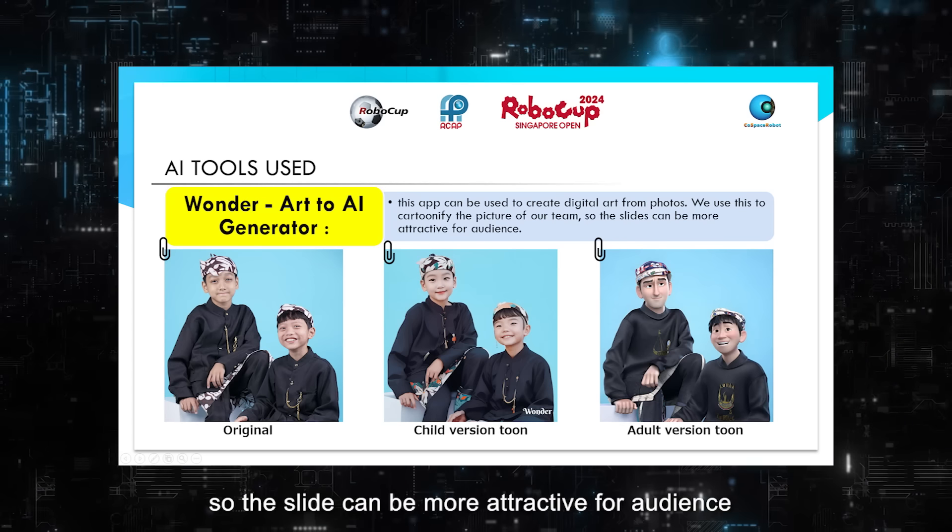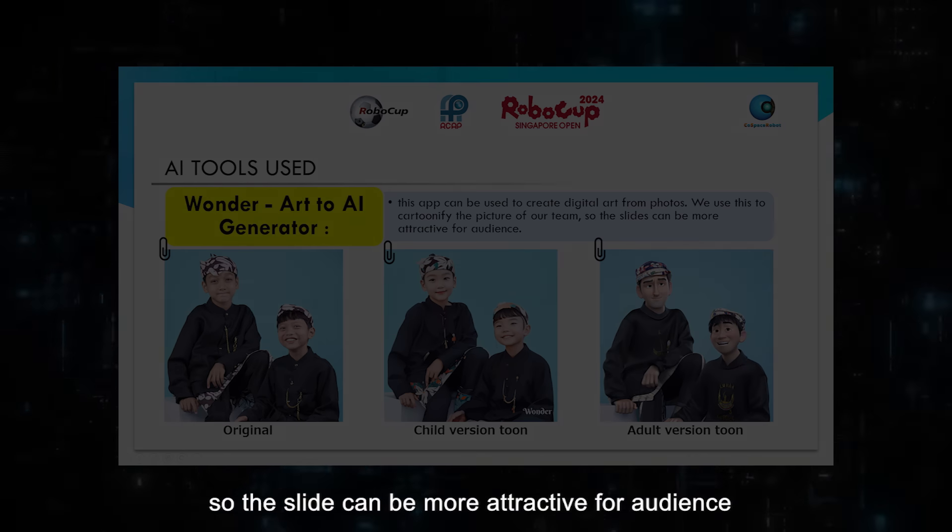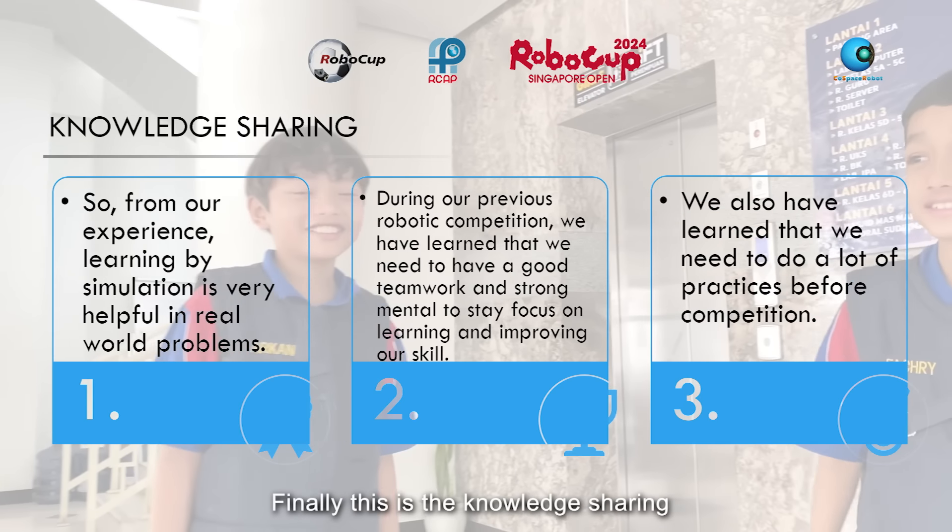The AI tool that we use is Wonder Art AI. This app can be used to create digital art from photos. Because we use it to cartoonify the pictures of our team, the slides can be more attractive. Finally, this is knowledge sharing.